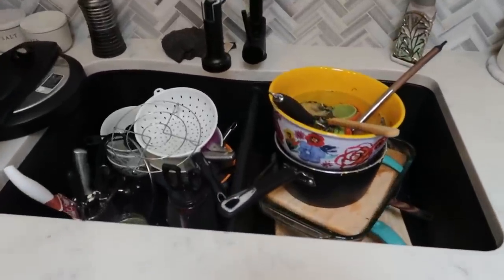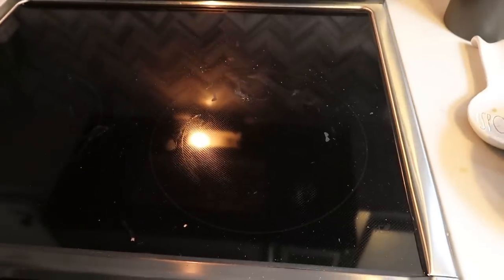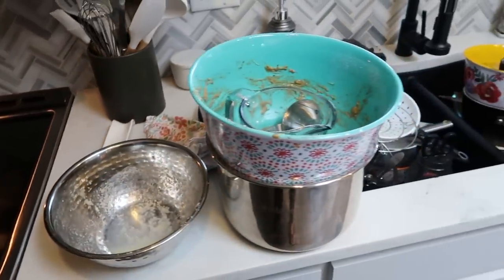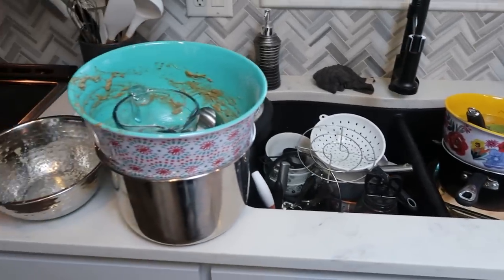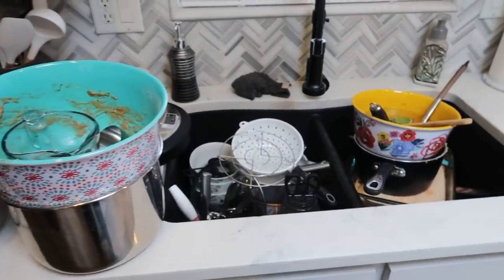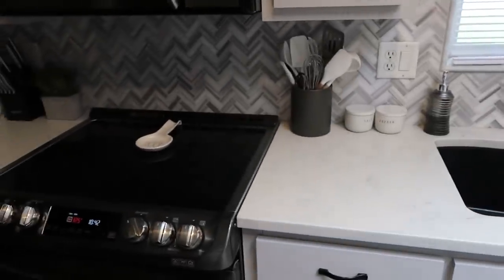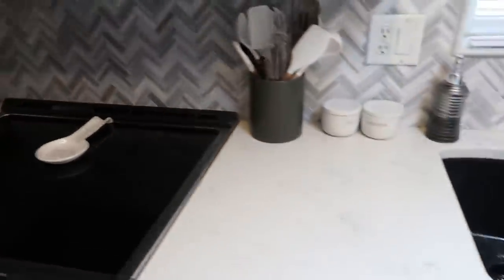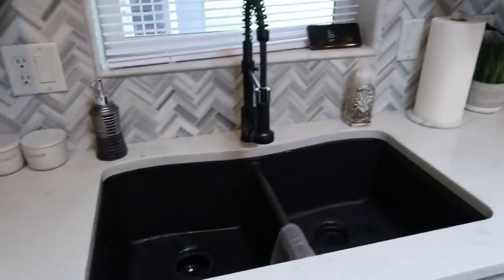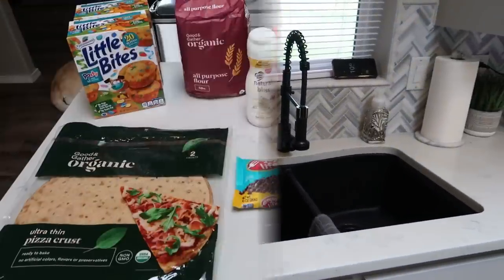Here is the aftermath of making breakfast and meal prepping — dishes everywhere and a filthy stove. Don't let anyone tell you there isn't a lot of cleanup involved in meal prep! It took a little bit to get everything nice and clean, but the stove is clean, the sink is clean, and everything is set for the rest of the day.